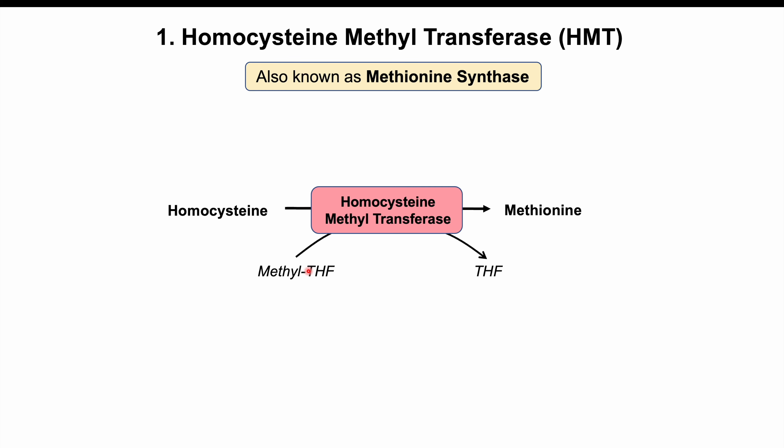In the process of converting homocysteine to methionine, something called methyl-THF, or methyl tetrahydrofolate, is processed into tetrahydrofolate. The methyl group is removed from methyl tetrahydrofolate to regenerate tetrahydrofolate, which is going to be an important cofactor for many different processes.